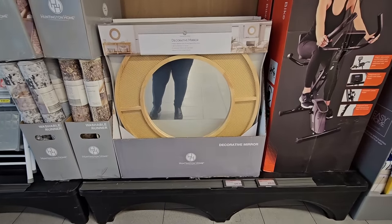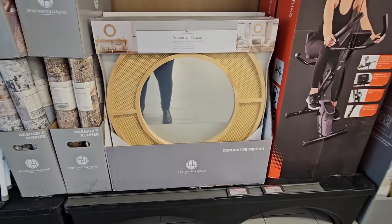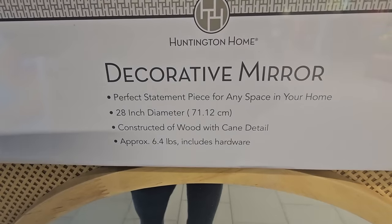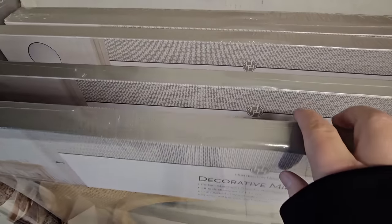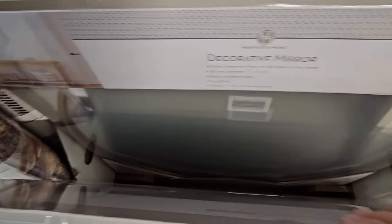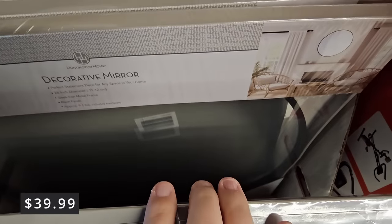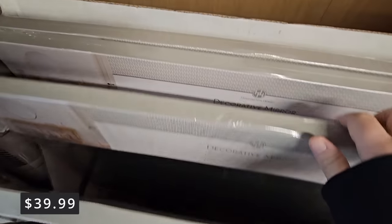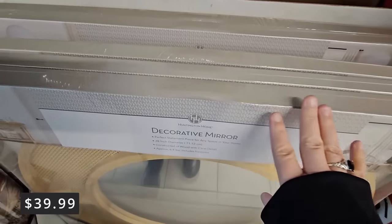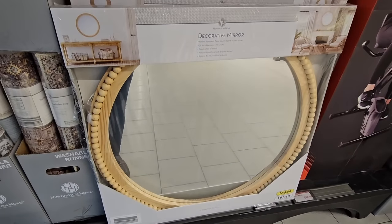We're back at Aldi with new arrivals this week. Let's get started with the decorative mirrors. There are actually different ones in here. I like the size of them — I just don't have a need for them, but I really do like them. I was really looking for the antique mirror that was coming out a couple of months ago. These are round mirrors and a really decent size, so you're going to see different styles. Definitely go through everything to see what style fits your decor. They're $39.99 — they just put these out and didn't have a price tag yet.